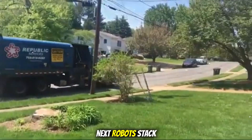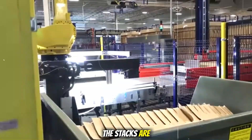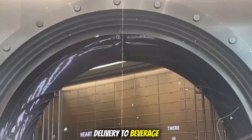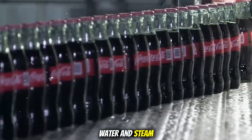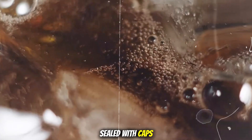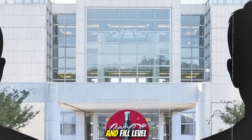Next, robots stack the bottles neatly onto pallets, adding protective sheets between layers. The stacks are wrapped in plastic film, labeled, and prepared for delivery to beverage companies worldwide. At drink companies like Coca-Cola, the bottles are cleaned with hot water and steam, then filled with soda and carbon dioxide, sealed with caps, and inspected again for quality — including label placement and fill level.